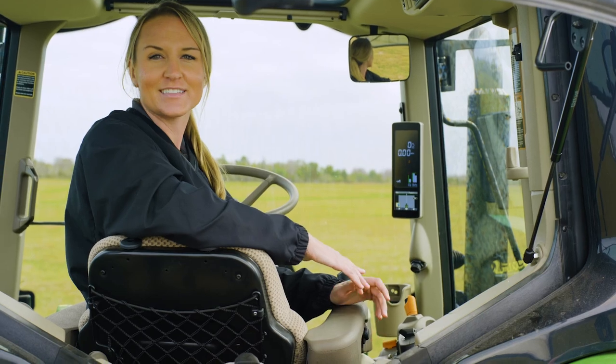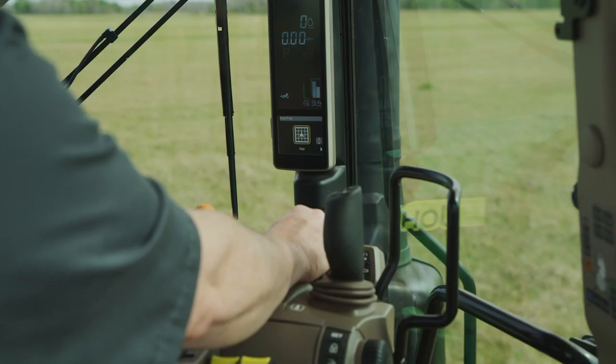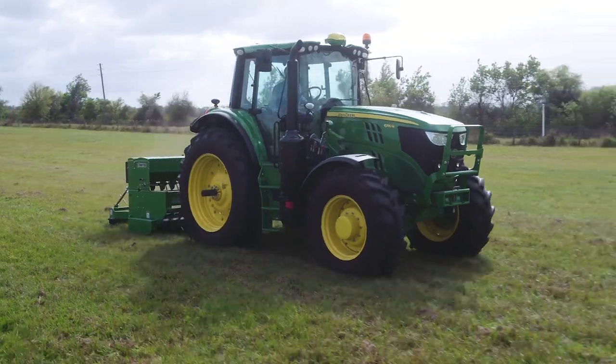Using automated steering on the corner post display is really easy regardless of operator experience. Just a few quick steps and you're set up running fast with straight track. Price is always a consideration and running AutoTrack on the corner post is less expensive and can still fit a lot of the jobs around your farm.